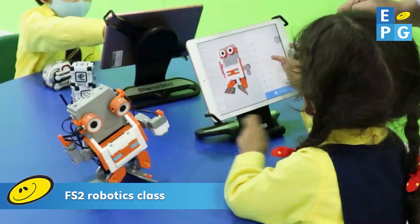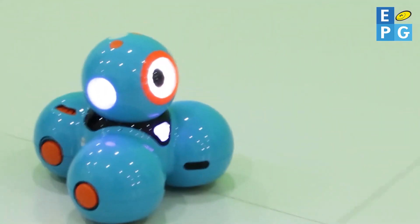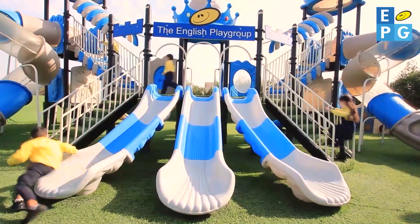FS2 children will have a weekly robotics class — always something new and innovative at EPG. Outdoor playtime for some fun in the fresh air.